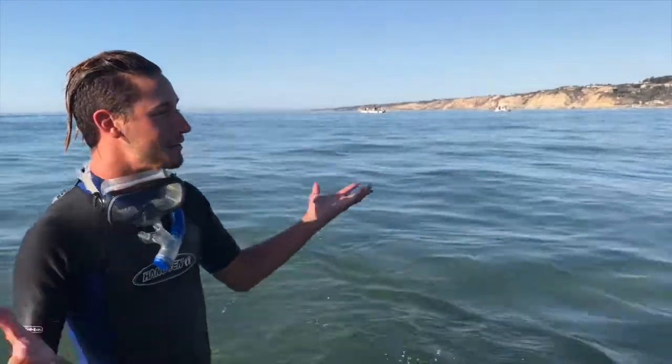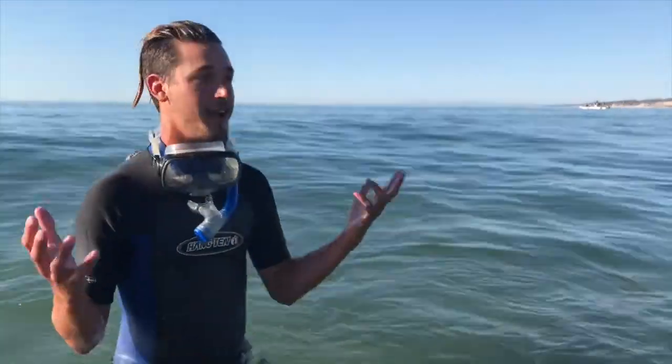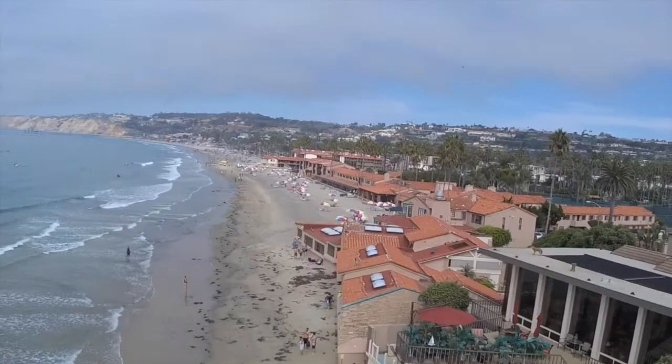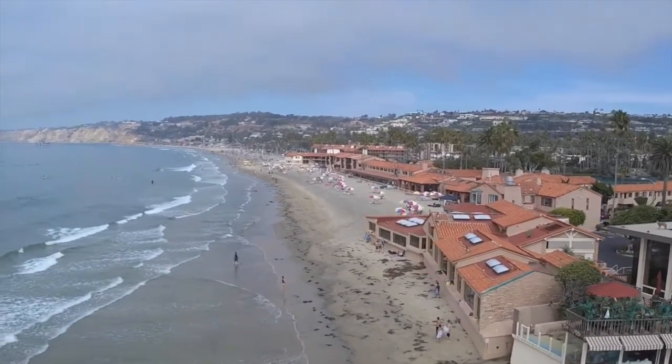Whoa! That was awesome! So you can see there are lots of leopard sharks around here, and if you're ever in the area, this is a great thing to see. The leopard sharks come here every fall, so September and October and even late August are great times of the year to come see these leopard sharks.